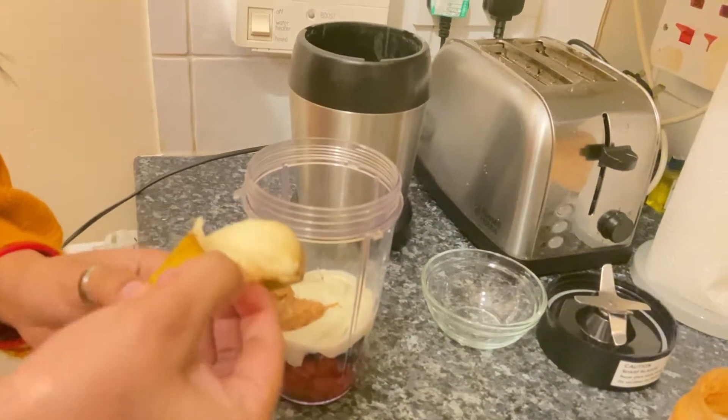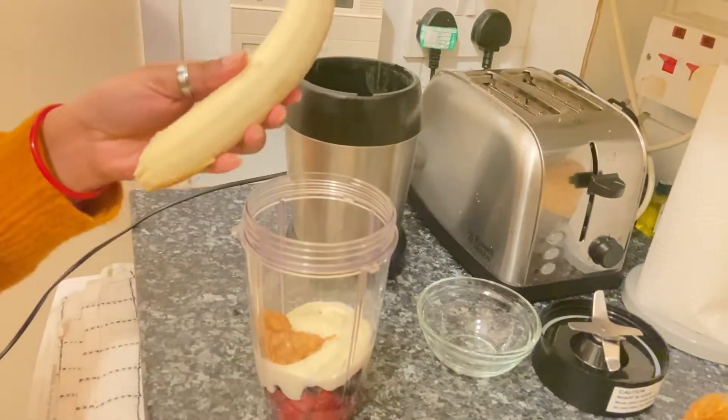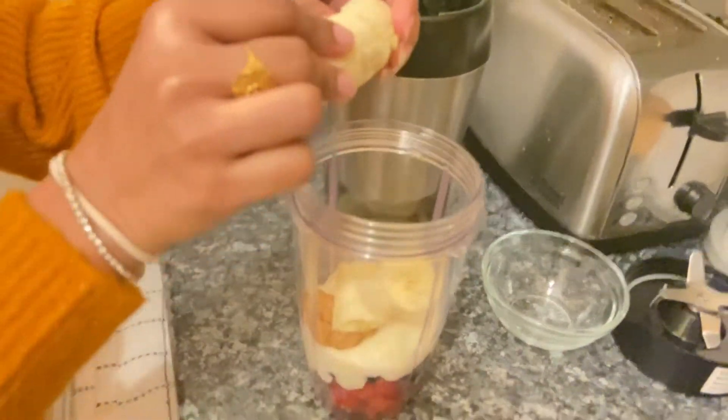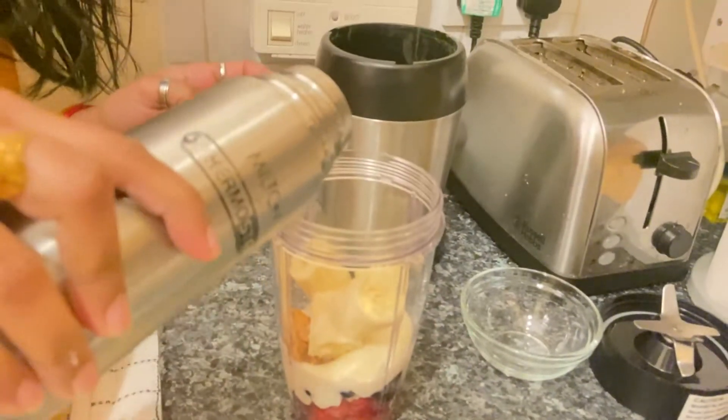Now it's time to add the frozen banana — peel it and add it in. Then add some water to it.